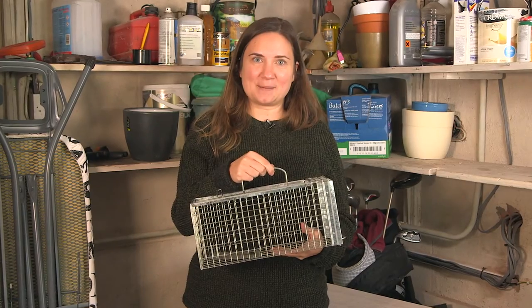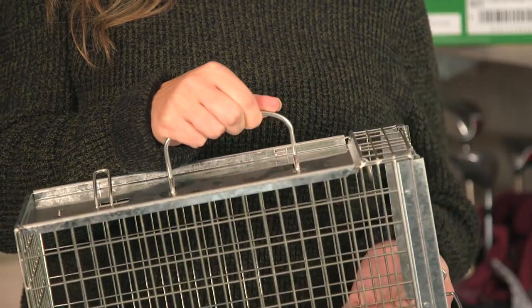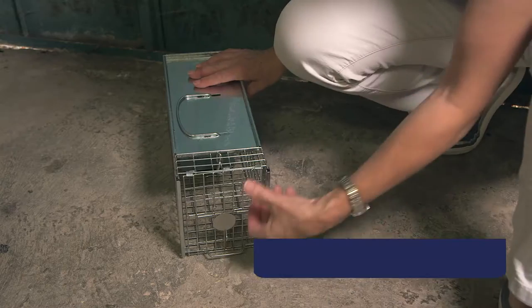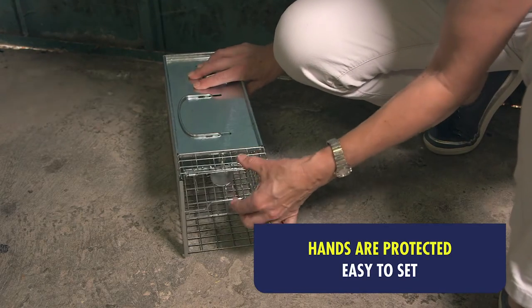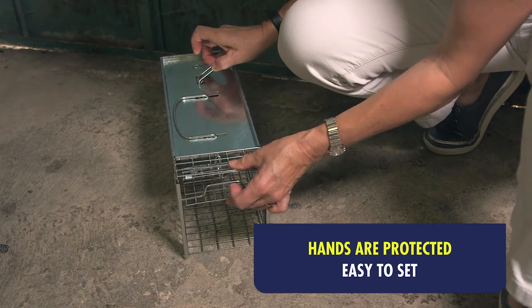This rat cage trap is cleverly designed with a solid plate on top so that the rats can't get to my hands. It's not difficult to set — the door is folded back by pushing on the little thumb plate and aligning the hook and loop using the lever.